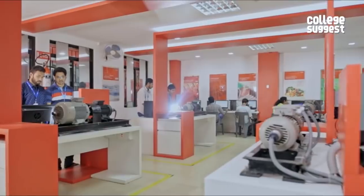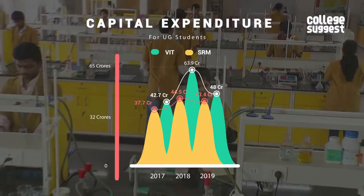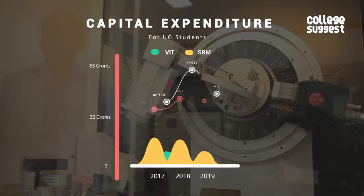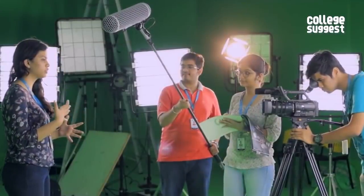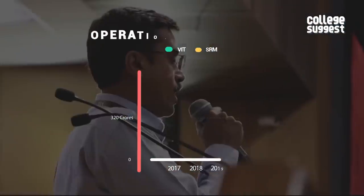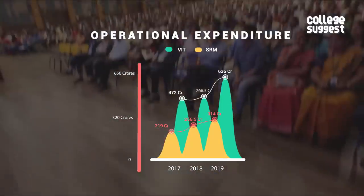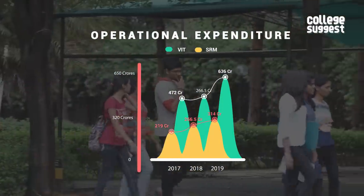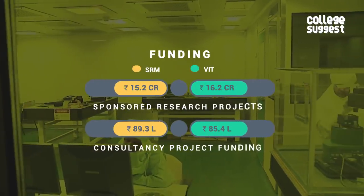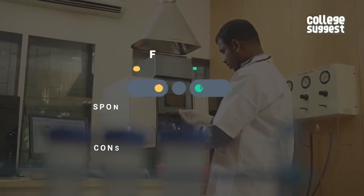Both SRM and VIT have spent over 43 crores as their capital expenditure on libraries, labs and engineering workshops, with VIT's numbers being slightly higher. When it comes to annual operational expenditure — which includes salaries, academic infrastructure, seminars and conferences — VIT has spent over 636 crores while SRM spent just over 314 crores. Both colleges have received a similar number of sponsored research and consultancy projects, with VIT performing slightly better in both cases.